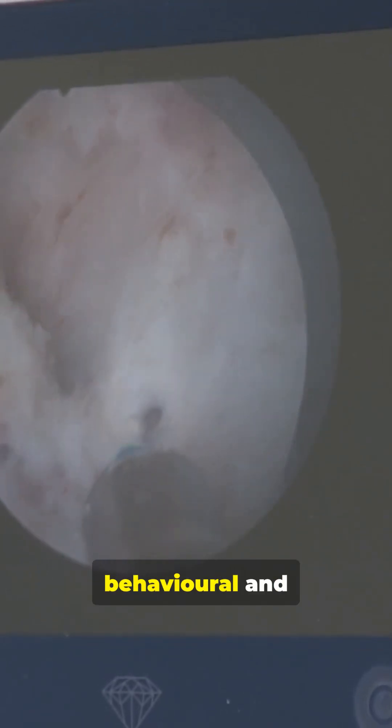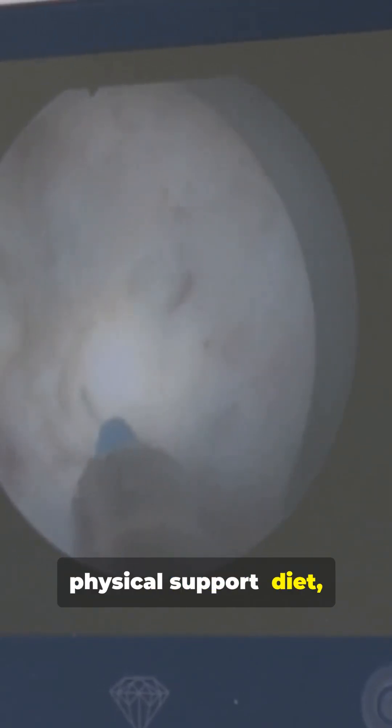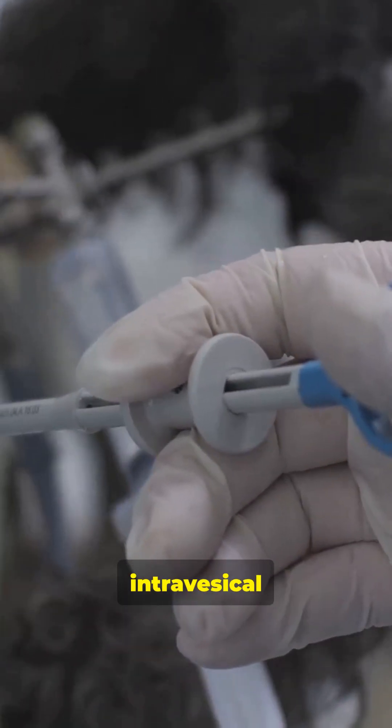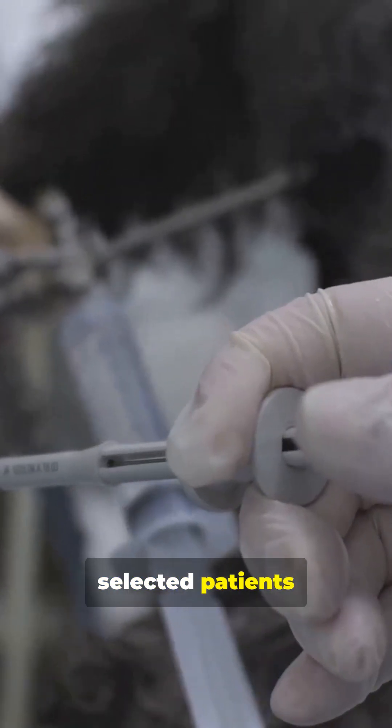In parallel, provide multimodal behavioral and physical support — including diet, bladder training, and physiotherapy. If symptoms persist despite focal therapy, consider intravesical therapies or systemic agents in selected patients.